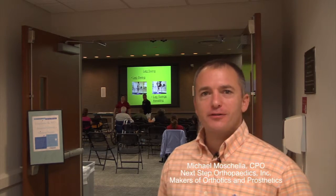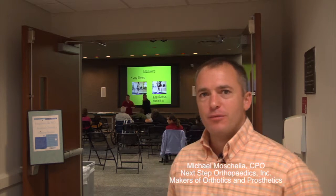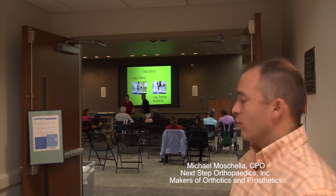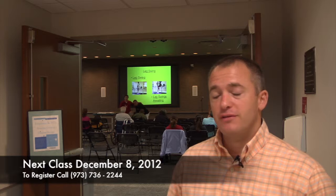Today at Overlook Medical Center in Summit, New Jersey, along with Next Step Orthotics and Prosthetics, we have our Amputee Walking School. Today with Dennis and Todd, we're going to work with different amputee exercises, conditioning, cardio, and gait technique to help improve amputees' way of life — simple ways of navigating stairs, ramps, and even getting out of a chair.